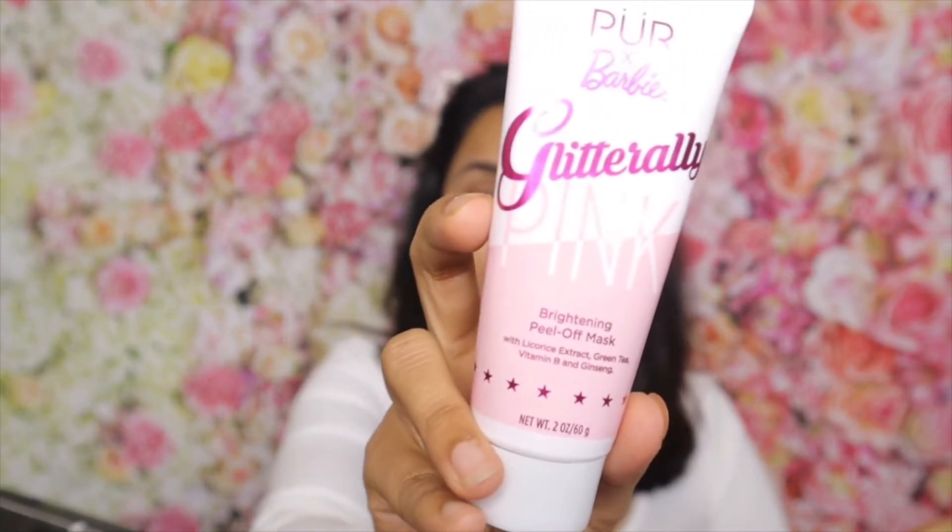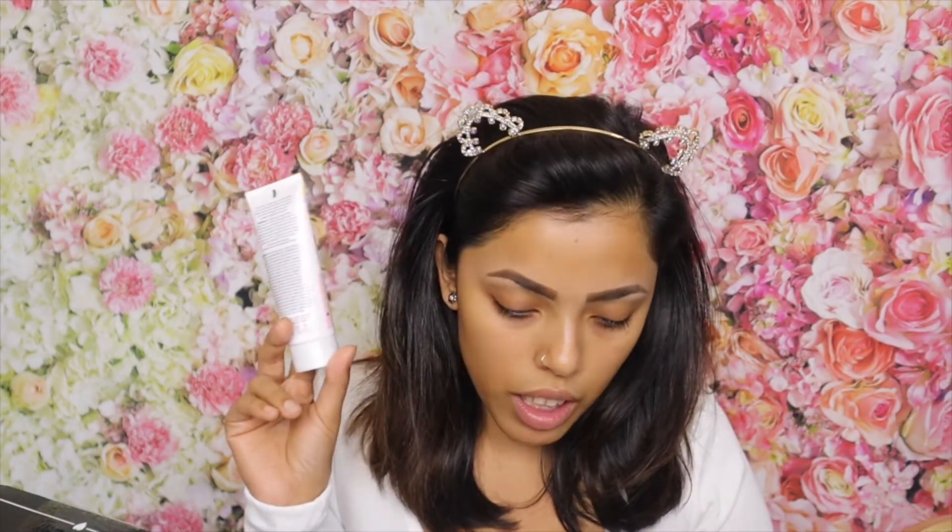The first product is a glittery pink brightening pillow mask. I'm so excited to get a mask — I love pillow masks! It says it helps deep clean your pores, exfoliate dead skin, and deliver immediate radiance for a healthy-looking glow. The price of this pink glitter mask is $26.